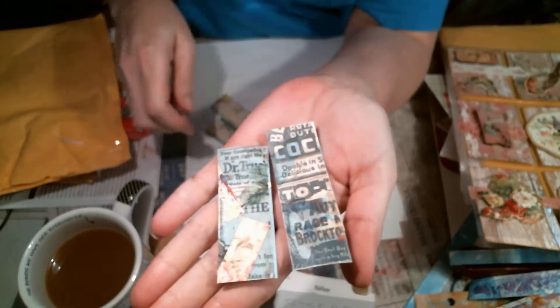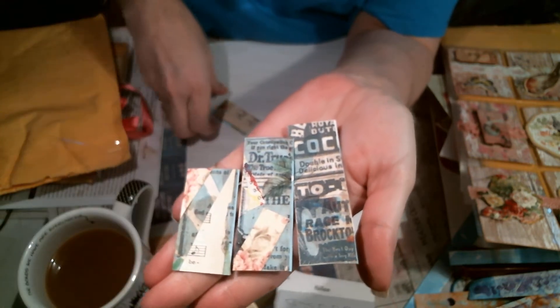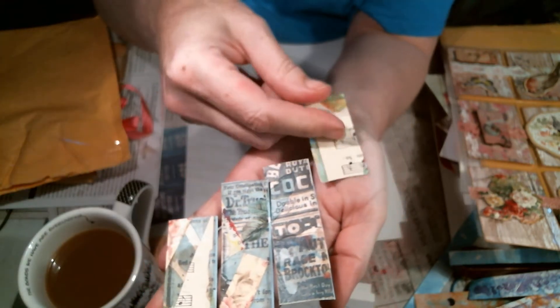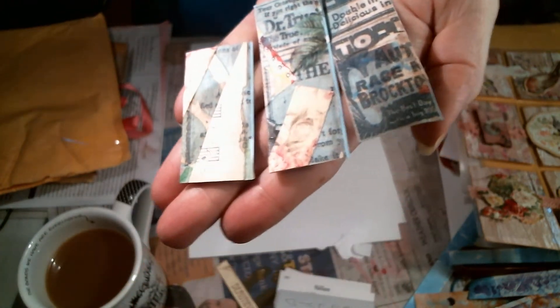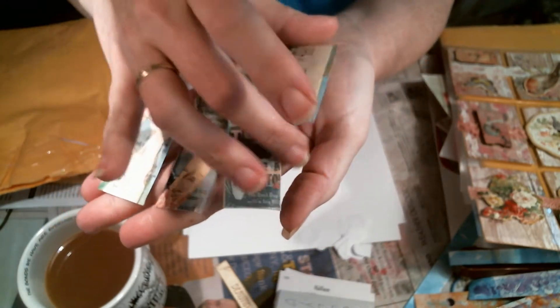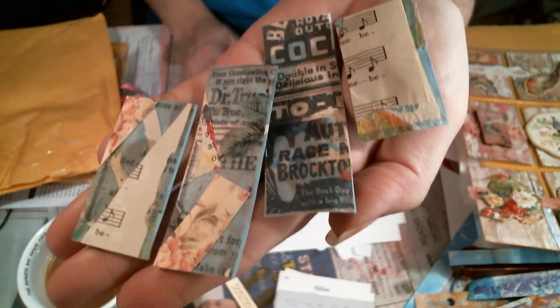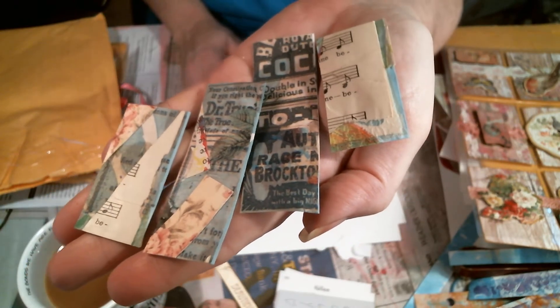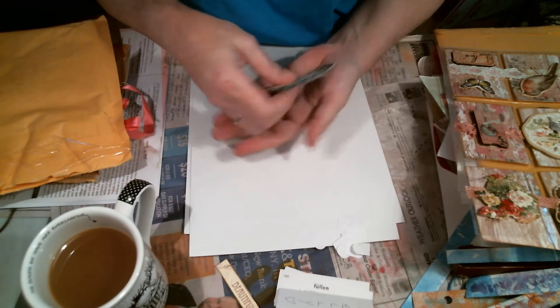They're like little bitty tags that she made from scraps. I'm going to turn that a little bit — there we go, now we can see it. I love those. Thank you so much, Stacy. This was so beautiful.